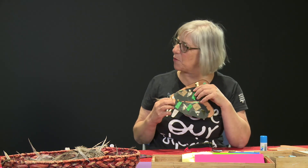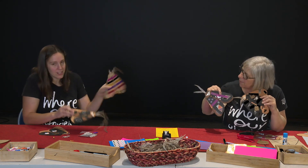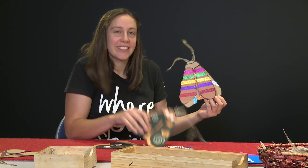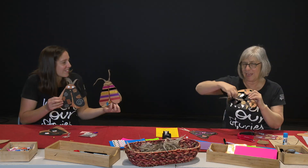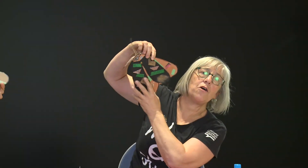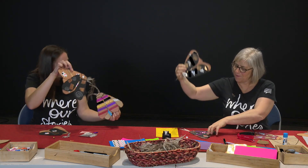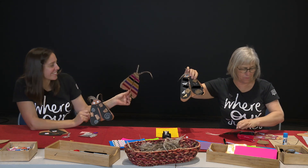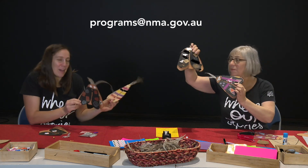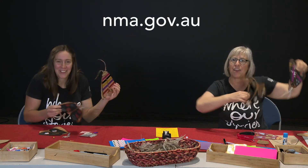Can we show some of the ones that our friends have made? We've got some already finished moths here. Love this one — this one used lots of washi tape. You might find some tape at home that works well. You can even choose to put a string on it and actually hang it, so it could end up hanging above — a bit like our beautiful moth in the Gandel Atrium. Well, thank you, guys. We hope you've had fun today. We'd really love to see some of the moths you've made. If you've got any questions or feedback, let us know at programs@nma.gov.au or connect with us via social media. Bye everyone!